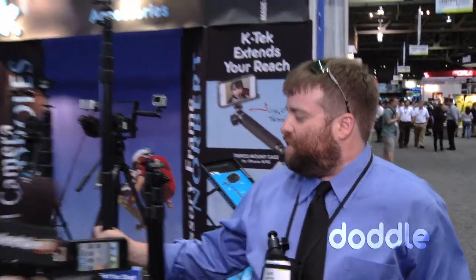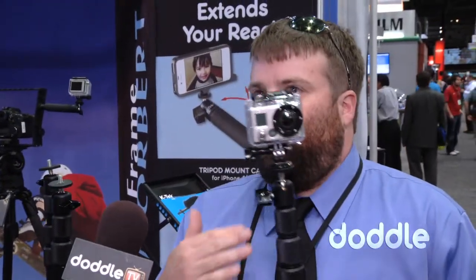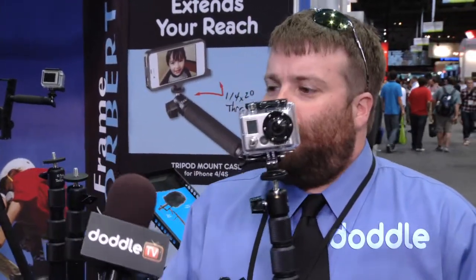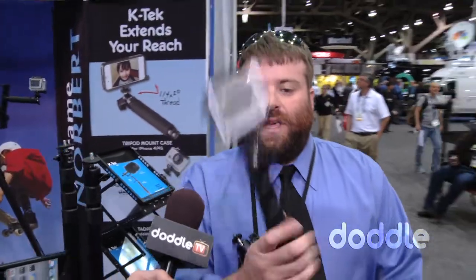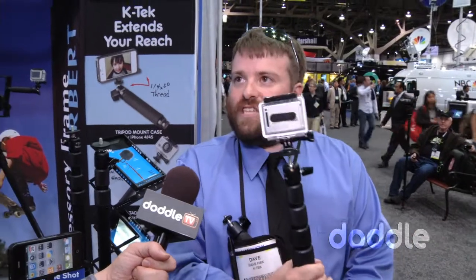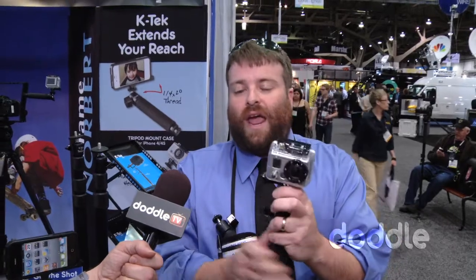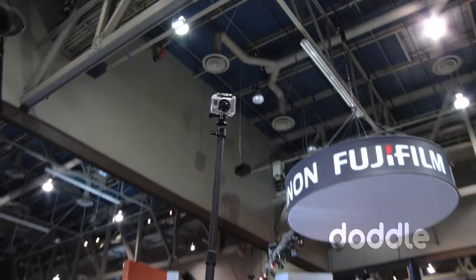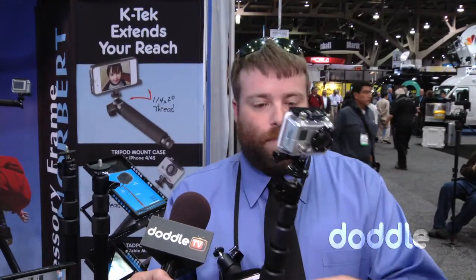What else is new is our KTAD 79. This is our longest Tadpole. Our Tadpoles are basically an offshoot of our boom poles — they're aluminum and collapsible. This version, the 79, goes out to 6.5 feet and has a ball head on the top so you can angle the camera any way you want. You can extend your reach to get the shot, great for a vert ramp at a skatepark, snowboarding, surfing — people use these all over the place. $199 is the list price.